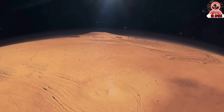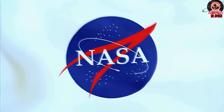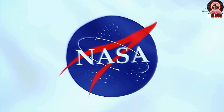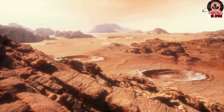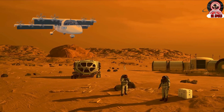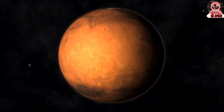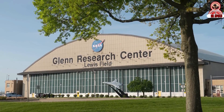Mars isn't the only place NASA thinks solar planes can be useful. Ingenuity proved that robotics and automatic piloting software has gotten to the point where flying robots on other planets is a workable idea, and even though the concepts being tested in the NIAC program are years away from becoming full missions, it looks like NASA is very interested in making exoflight a reality.